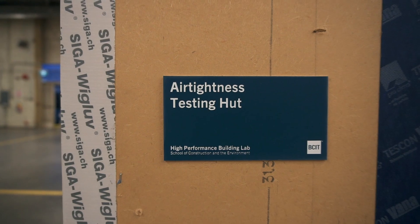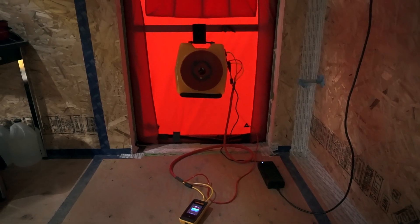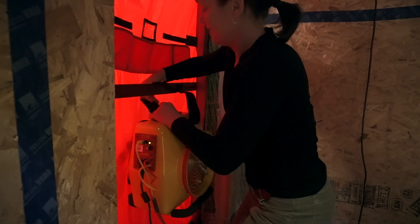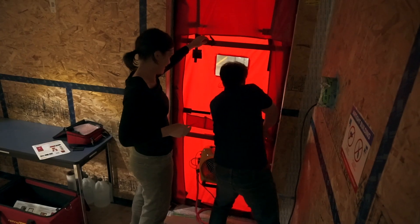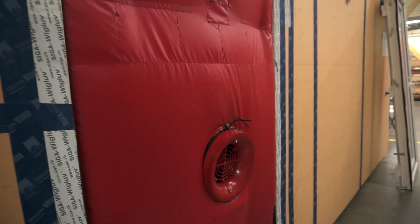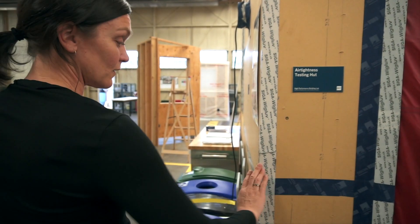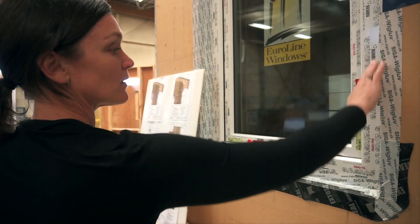We do air tightness testing with this equipment — it's called the blower door test. In simple terms, it's a pressurization and depressurization test of the entire building. You take one opening — in this case a door; we took out the door — to install the equipment, which comes with a fan and a pressure gauge. You put in your settings: the area of the building, the volume of the building, and then when you pressurize the building, you blow air into it. If your blower door test doesn't come out to 0.6 or better, you go around the seams. Sometimes you can feel leaks behind the seams, or you go around the windows.